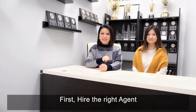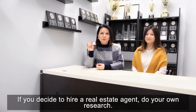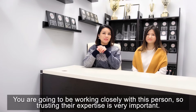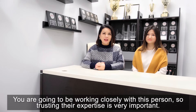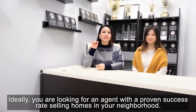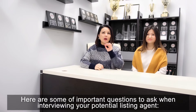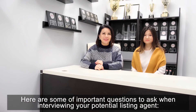First, hire the right agent. If you decide to hire an agent, do your own research. You are going to be working closely with this person, so trusting their expertise is very important. Ideally, you are looking for an agent with a proven success rate selling homes in your neighbourhood. Here are some important questions to ask when interviewing your potential listing agent.